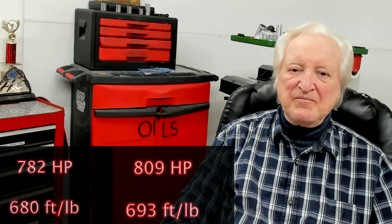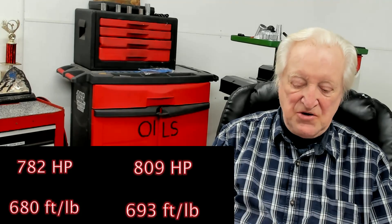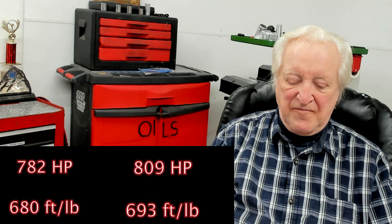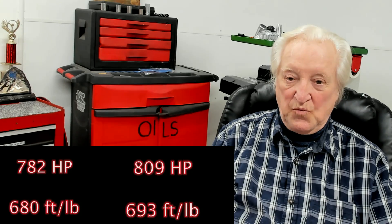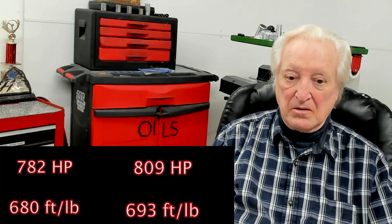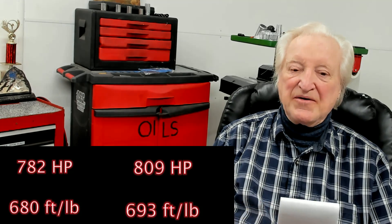Here I've put the numbers side by side. You can see — let me have a look at my pad here — we've upped the torque by 13 foot pounds with the VP oxygenated fuel and we've upped the horsepower by 27. Quite a useful increase just for a change in fuel and a change in jets.